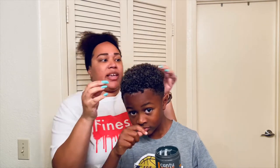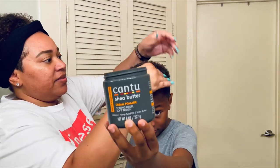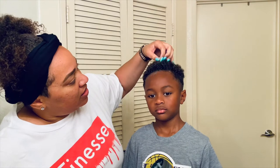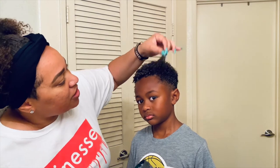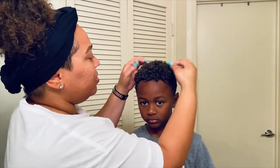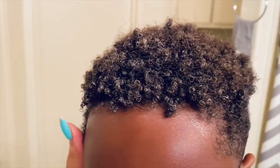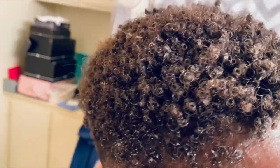Usually I use the Cantu curling cream if I don't have the activator, but I can also use the Moisturizing Curl Activator — that works for us too. And yes, this is residue here from the moisture. I'll get up closer so you guys can see the curls. This is what Jaden's curls look like after putting the curl custard and the leave-in conditioner.